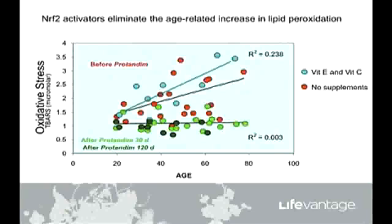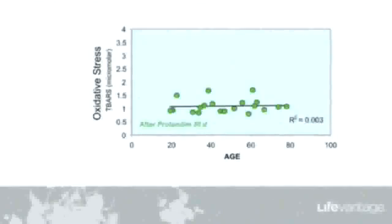What happened to these same people when they took the five ingredients in Protandim for 30 days? The 80-year-old on the extreme right had a high level of about three before Protandim, reduced to one after Protandim. We now know Protandim does more than just deal with oxidative stress — it involves not just superoxide dismutase and catalase, the first two enzymes we focused on. We now know that Protandim modulates more than 600 genes.